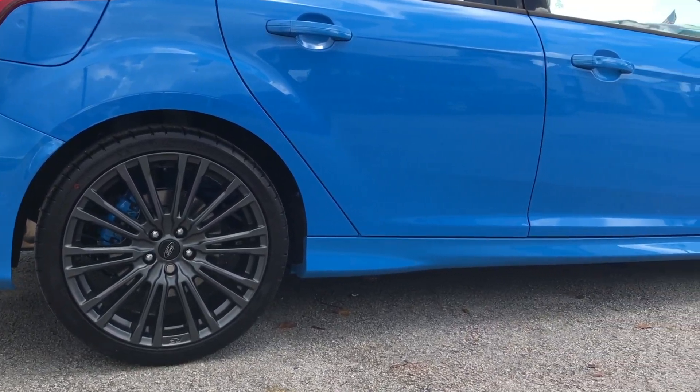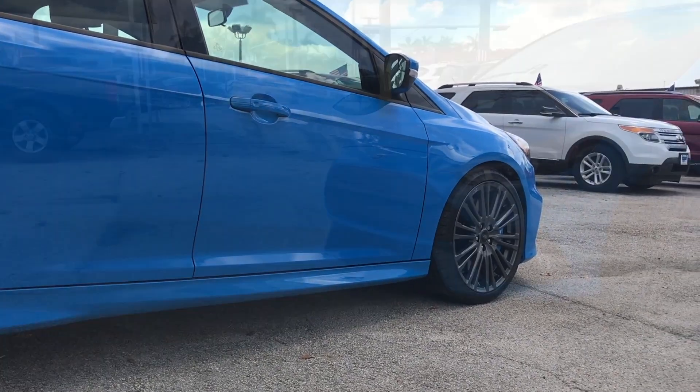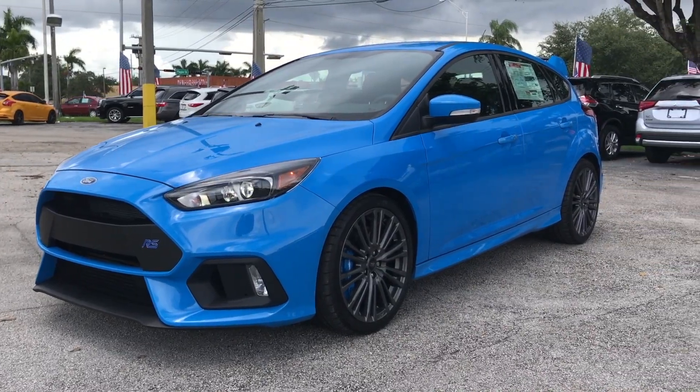Pioneering the innovative Ford Performance all-wheel drive system with dynamic torque vectoring, the Ford Focus RS delivers impressive cornering speed and unbridled driving enjoyment.